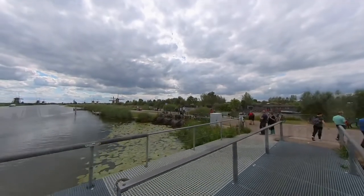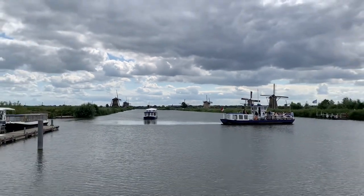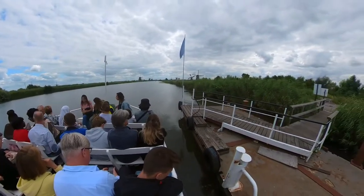There are electrical and diesel pumps, but the old windmills are still in operation. Join me as we take a boat ride.